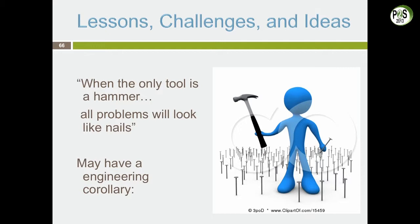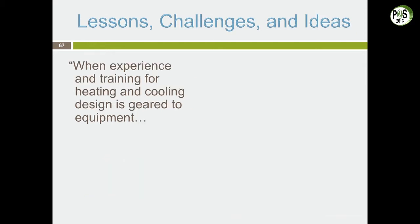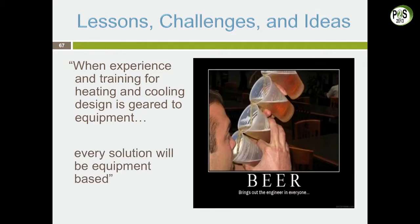When the only tool is a hammer, all problems look like nails. There's an engineering corollary: when experience and training for heating and cooling design is geared to equipment, every solution will be equipment-based. That's part of why we're still building energy-inefficient buildings — the system is optimized for equipment, not for energy efficiency.